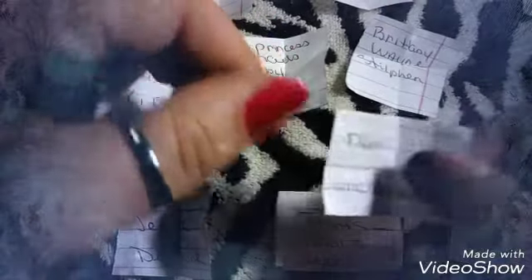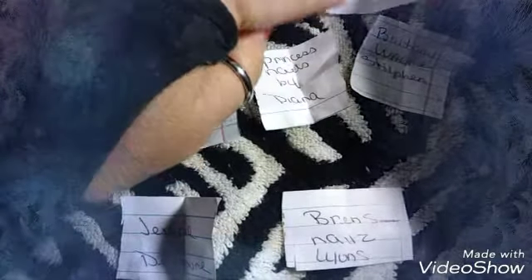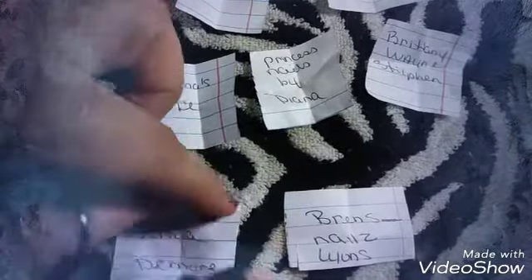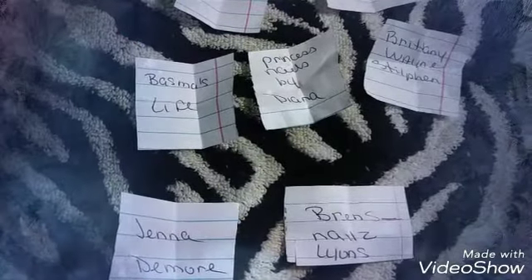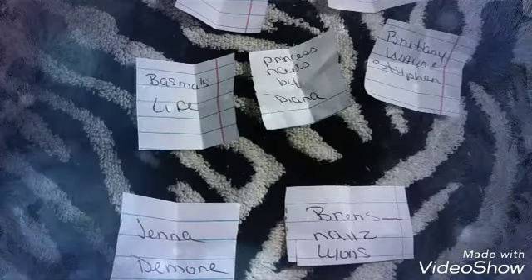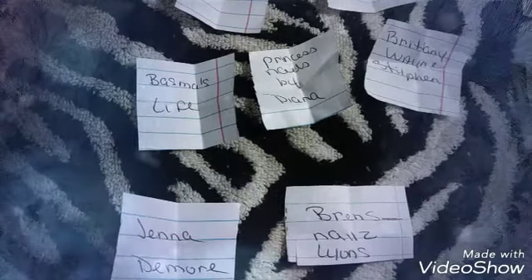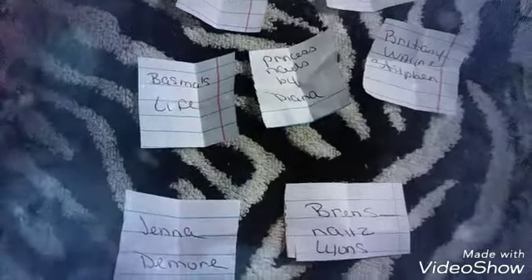Let's go over the winners one more time. International: D at Neighborhood, Nails Unchained, and Rainbow Nail Arts by Naya — congratulations! My seven U.S. winners: Yolanda Muniz, Daisy Elaine Nails, Brittany Stilfen, Princess Nails by Diana, Basama's Life, Jenna Damore, and Brenda Lyons. Those are my ten winners — congratulations to all ten of you! You're going to love the She Modern water decals. If you don't know how to use them, please watch my videos that I show you weekly. Have a blessed day, thank you!